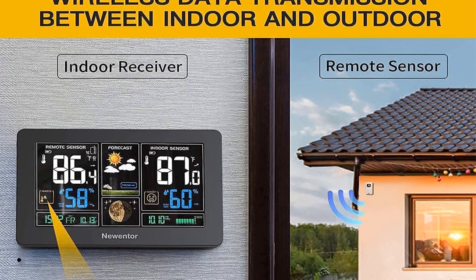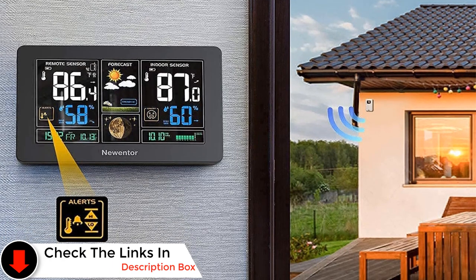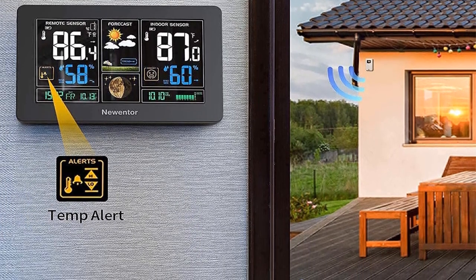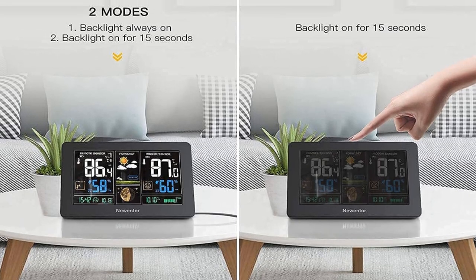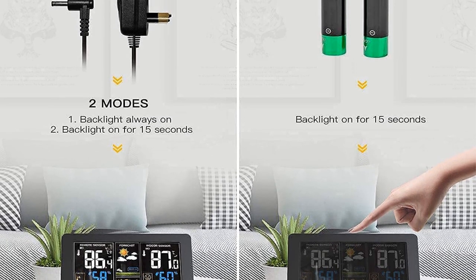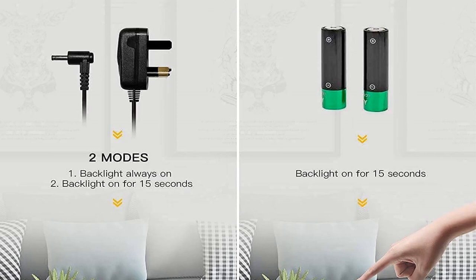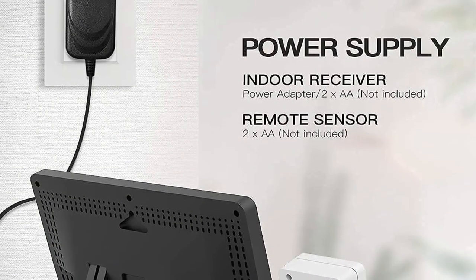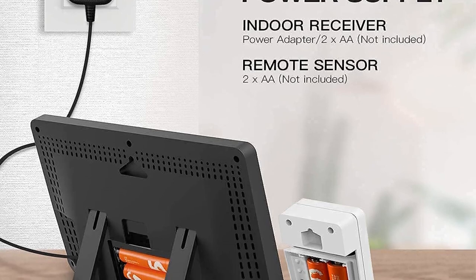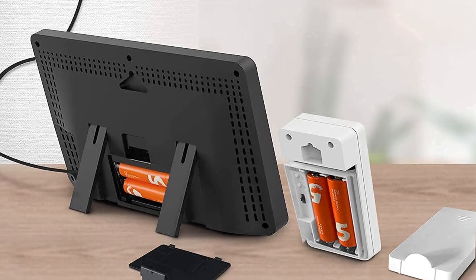The Nuinter should sync with the WWVB system within about 24 hours of initial use, after which all time-based additional features will begin working. The sensors — this package comes with one, but you can order up to two more for the system — can be installed within 200 feet of your indoor display unit. Some care must be taken in this: Nuinter recommends a north-facing wall and that the unit be out of the way of rain and direct sunlight. In my eyes, this makes a north-facing patio the best place for installation, but your personal circumstances may vary.